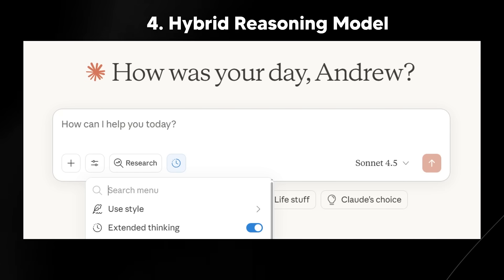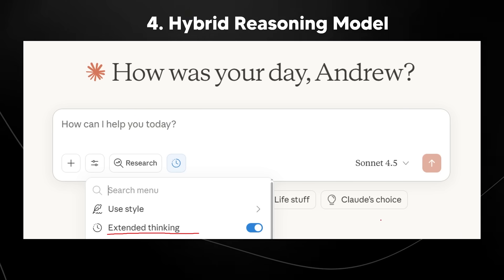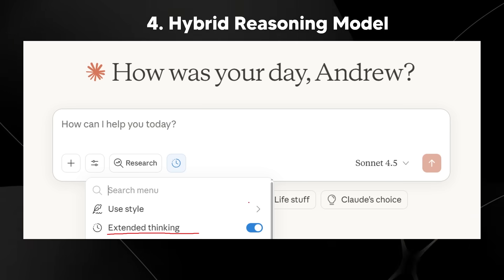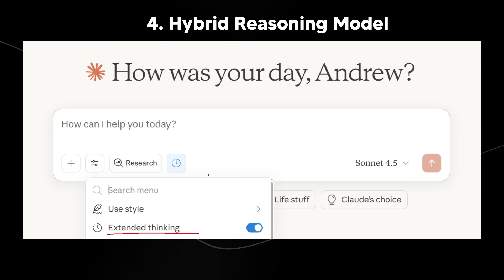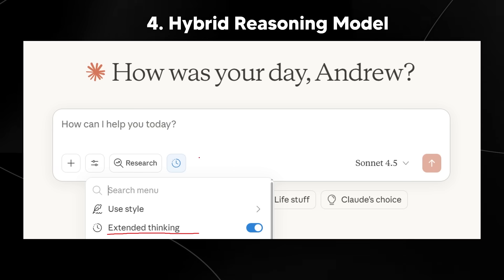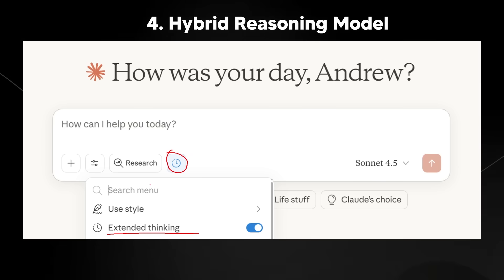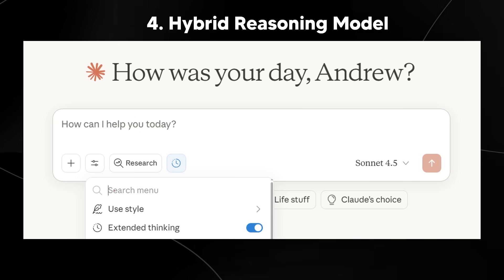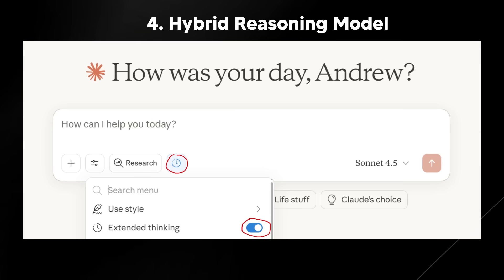Sonnet 4.5 is a hybrid reasoning model. We have the standard model but also an extended thinking option. If you need the model to think deeply about a problem, extended thinking will be much more effective than an instant response. Anthropic has designed it so that you have to actively click a button and turn it on, likely so people don't consume extra credits by default — so always remember to enable extended thinking when needed.